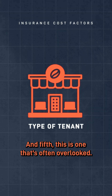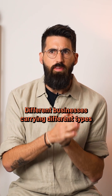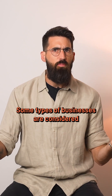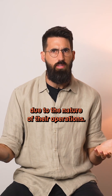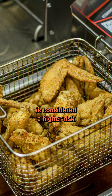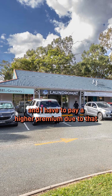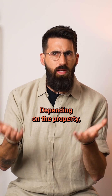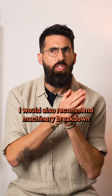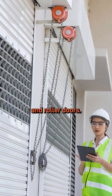And fifth — this is one that's often overlooked — the type of tenant. Different businesses carry different types of risks. Some are considered higher risk due to the nature of their operations. For example, a café with a deep fryer is considered a higher risk than a clothing shop. I personally own a laundromat and pay a higher premium because of all the equipment. Depending on the property, I'd also recommend machinery breakdown cover for things like air conditioning units, cold rooms, and roller doors.